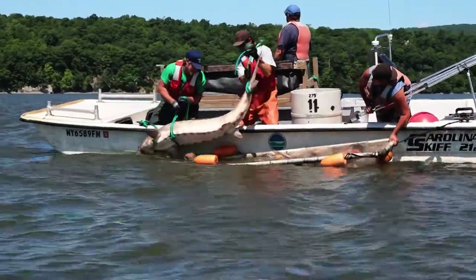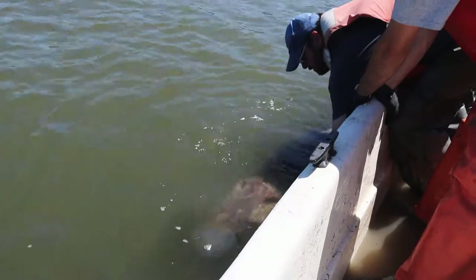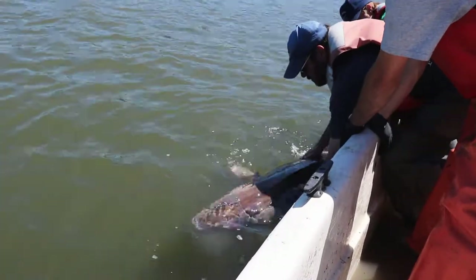The Atlantic Sturgeon is the largest fish in the Hudson River estuary, growing up to eight or even ten feet long. It's also one of the most interesting.